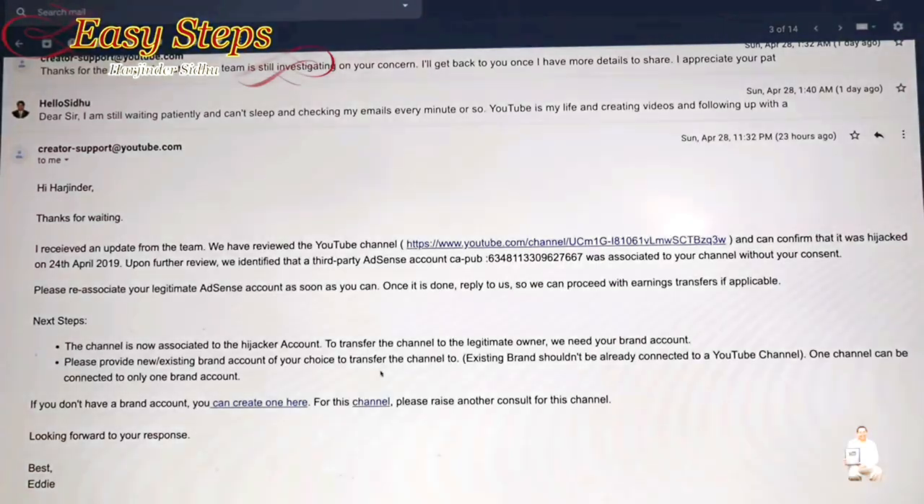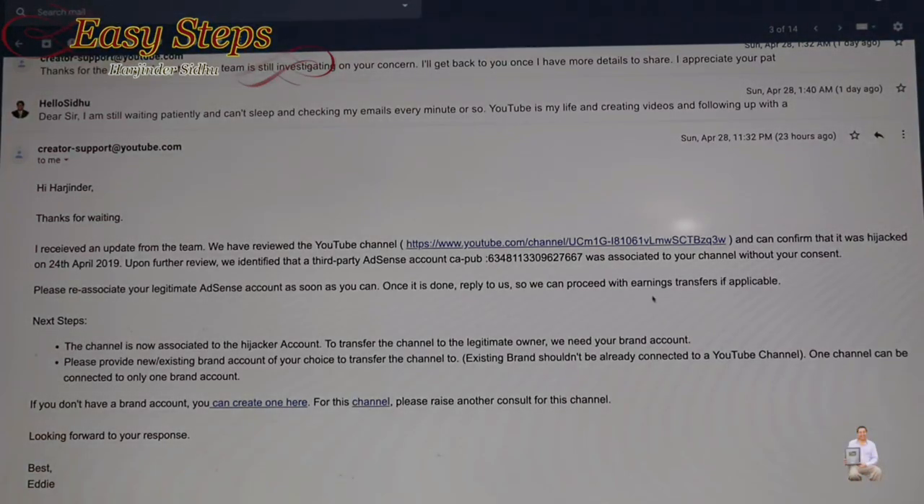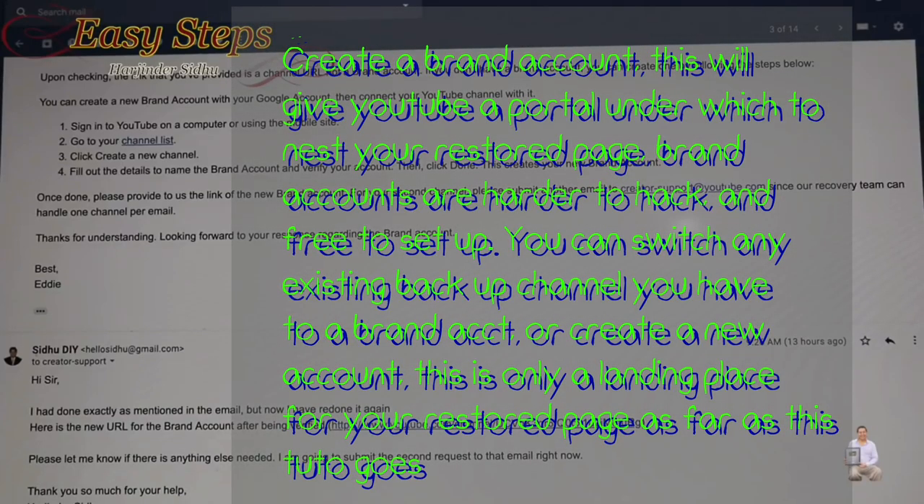They asked me to create a brand account. They said they're going to take the money and proceeds — the earnings — and transfer them to my account. I wanted to share one tip: once I created the brand account and sent it to them, they told me that what I provided was a URL account, not a brand account.